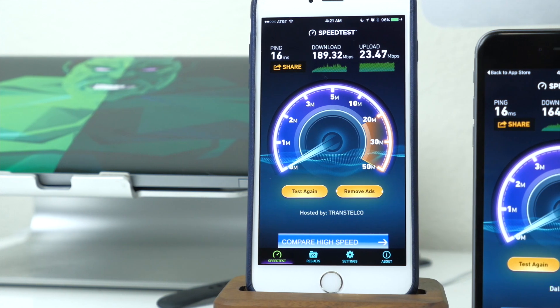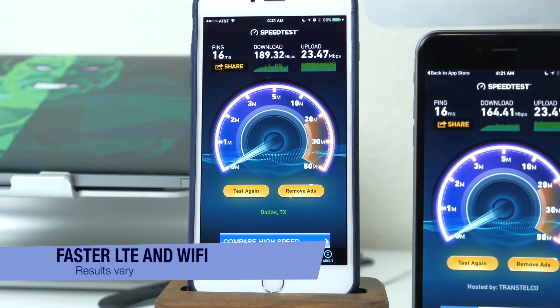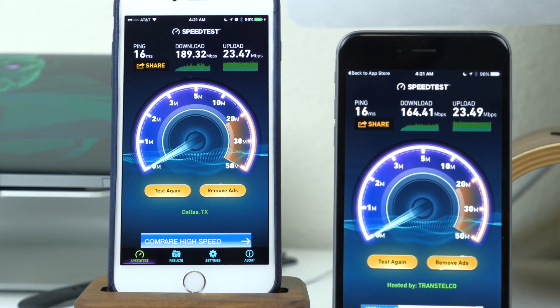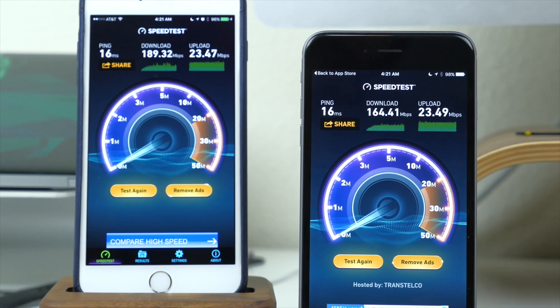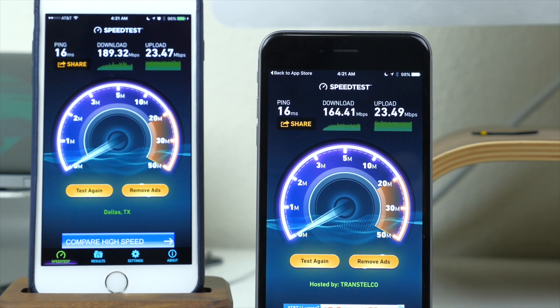Something you're not hearing a lot of people talk about is faster LTE and Wi-Fi. The 6s and 6s Plus support more LTE bands than any other smartphone and feature LTE Advanced, which allows up to twice as fast LTE speeds. Not to mention, when connected to Wi-Fi, you can get up to twice as fast Wi-Fi speeds as well.